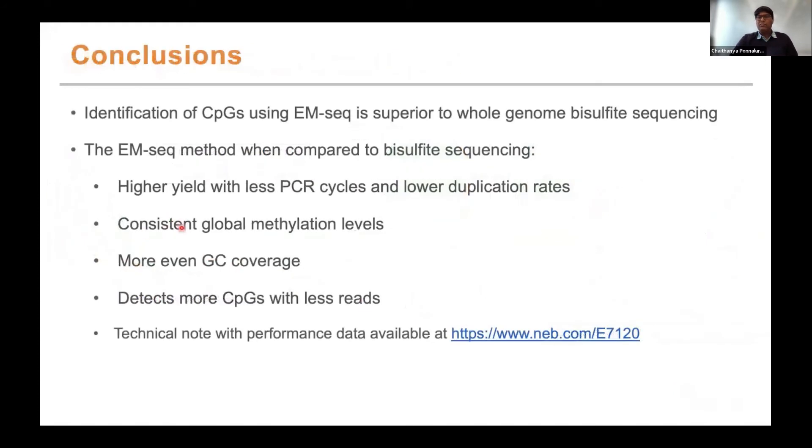To conclude this part of the talk: EM-seq is superior in identification of CpGs compared to whole genome bisulfite sequencing. You get higher yield with fewer PCR cycles and low duplication rates, consistent global methylation levels, more even GC coverage, and detection of more CpGs with fewer reads. More information is available on the TechNote as well. I'll hand it over to Luke now to take us through the TWIST capture workflow and more associated data.